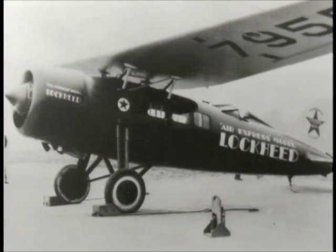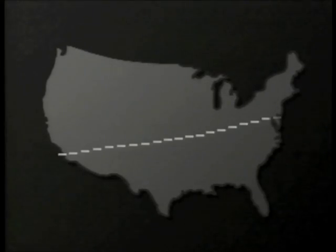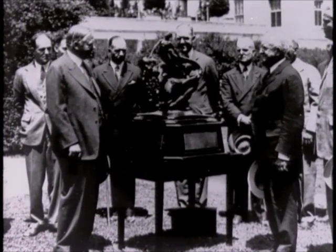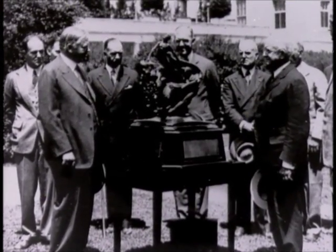In 1929, a Lockheed Vega equipped with the new cowling flew nonstop from Los Angeles to New York, setting a coast-to-coast speed record. Several months later, Langley was awarded its first Collier Trophy for excellence in aeronautical research.